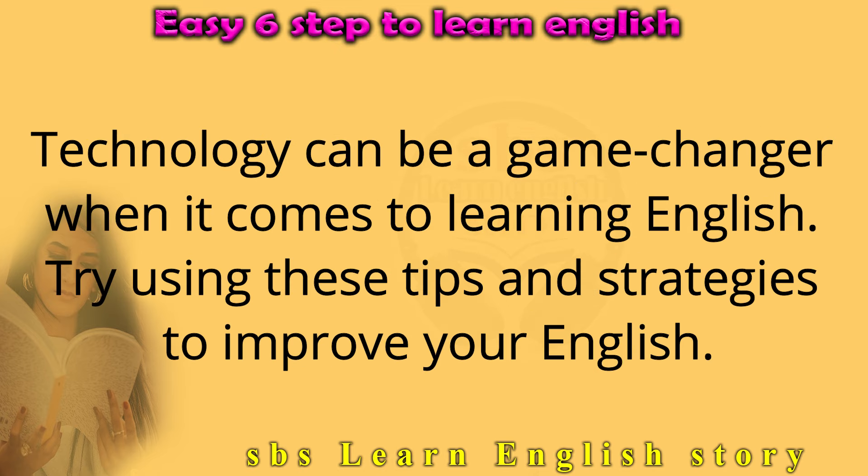Technology can be a game changer when it comes to learning English. Try using these tips and strategies to improve your English.